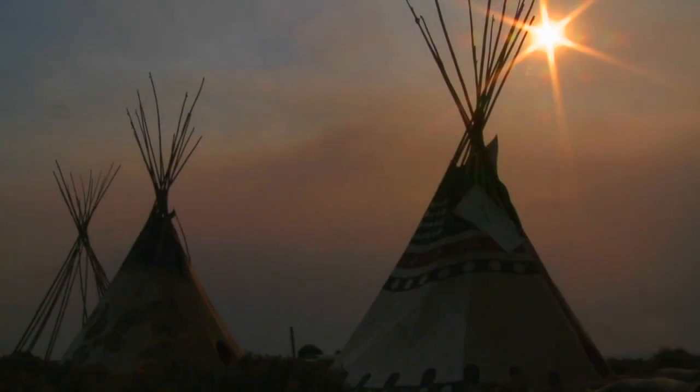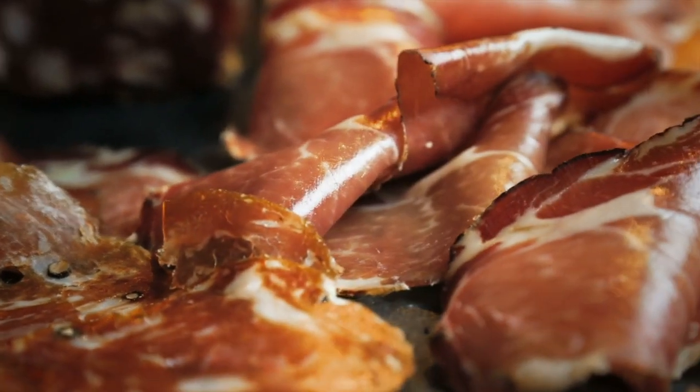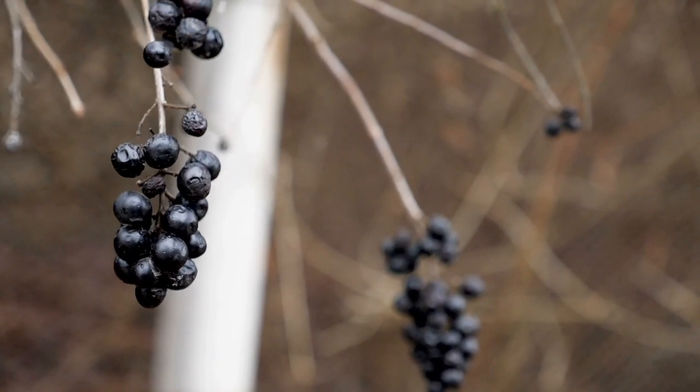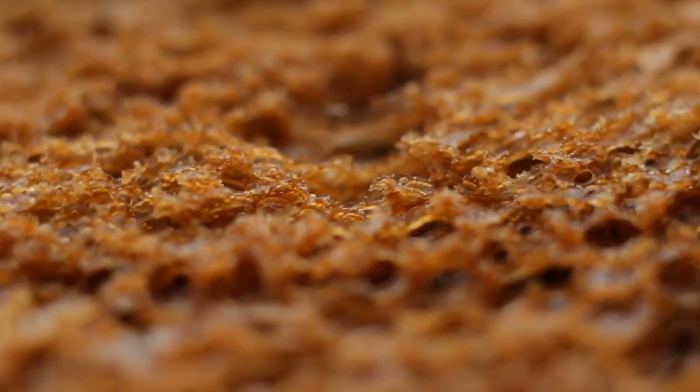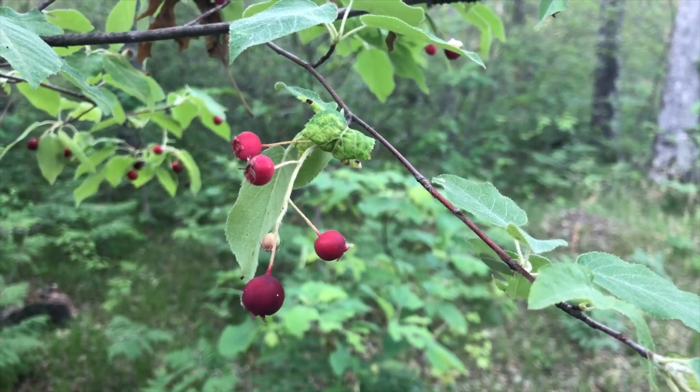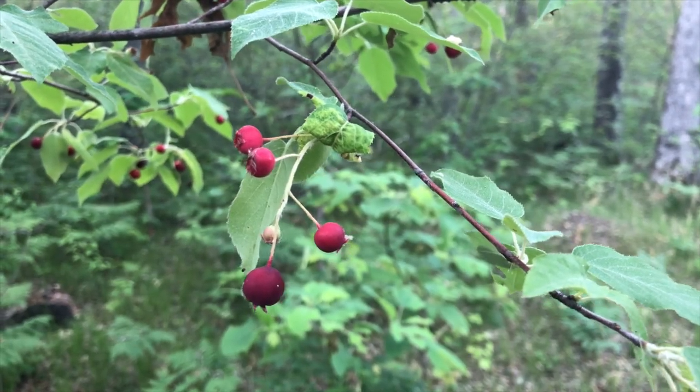Now you may have heard that the Native Americans would actually make something called pemmican. Pemmican was a mixture of meat and fat and various berries mixed together and made into a substance that they were able to carry and travel with and eat, and one of the things they would use in it was this Juneberry.